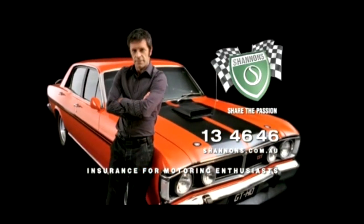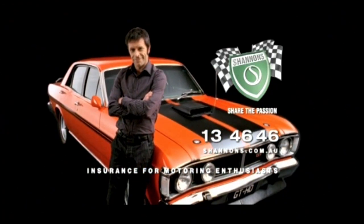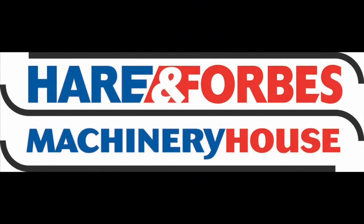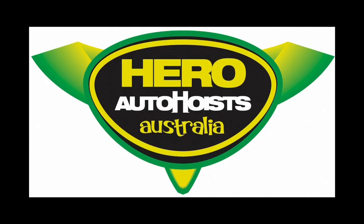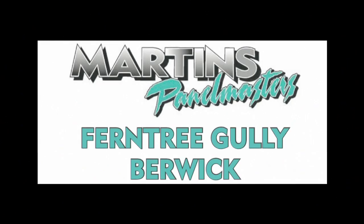Classic Restos is proudly brought to you by Shannons, insurance for motoring enthusiasts, Hare and Forbes Machinery House, Pace Farm, Hero Hoists and Martin's Panel Masters.